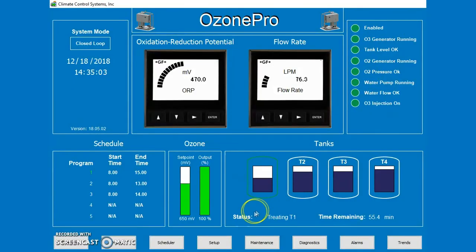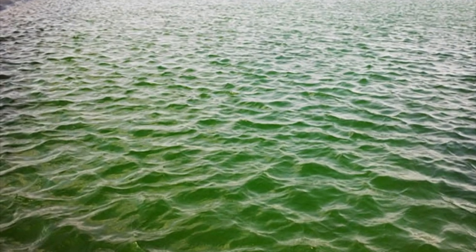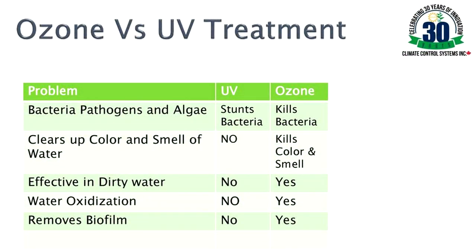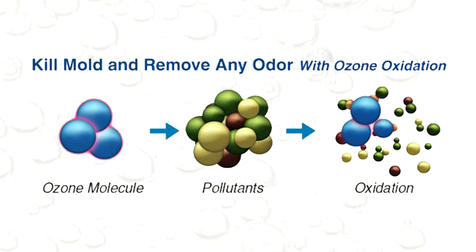Ozone has far greater effectiveness against bacteria and viruses when compared to chlorination. It's also effective in getting rid of algae, where other systems like UV cannot treat. Its oxidizing properties can reduce the concentration of manganese, iron and sulfur, and eliminate odor problems.